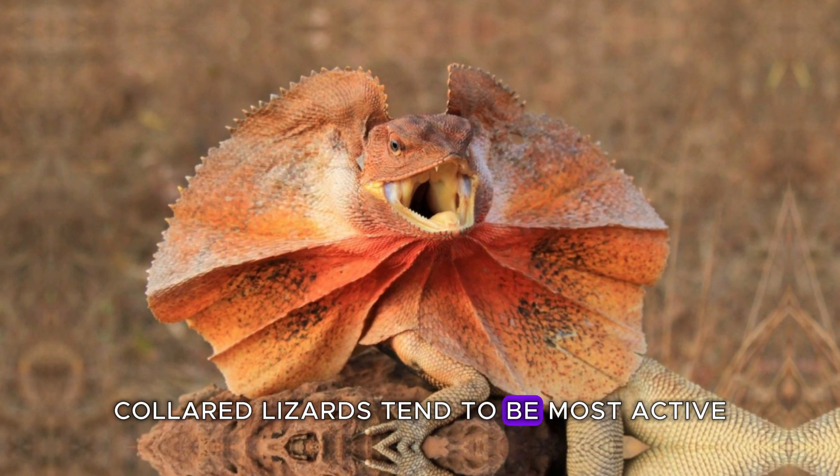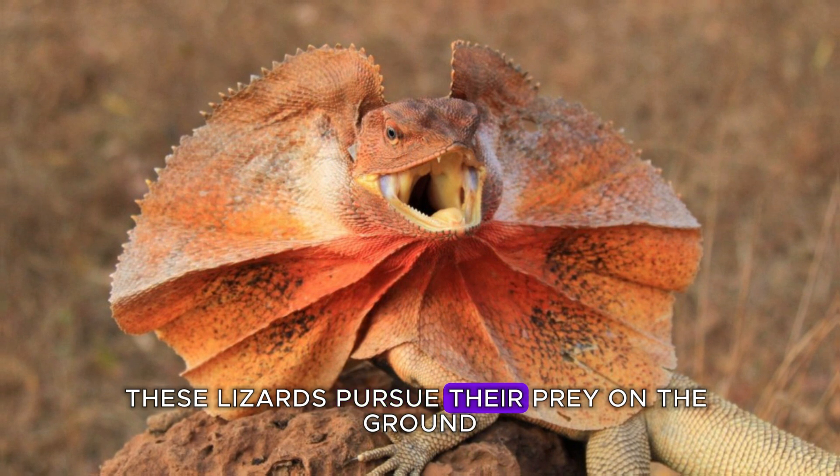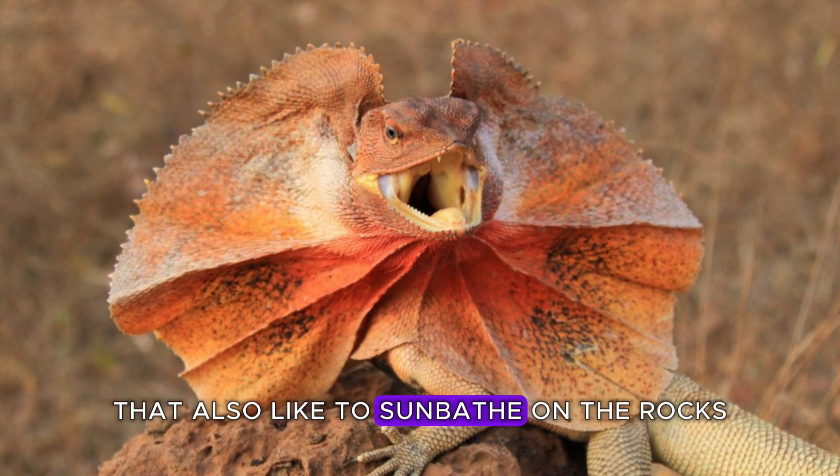Collared lizards tend to be most active during the hottest part of the day. These lizards pursue their prey on the ground. They are creatures that also like to sunbathe on the rocks.